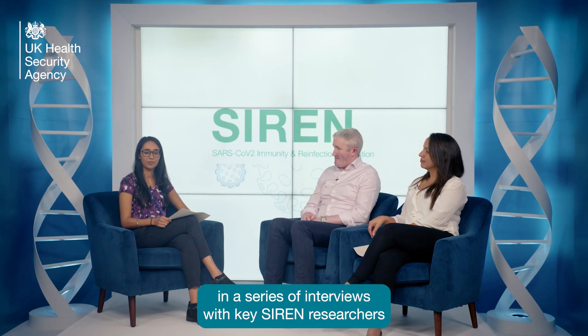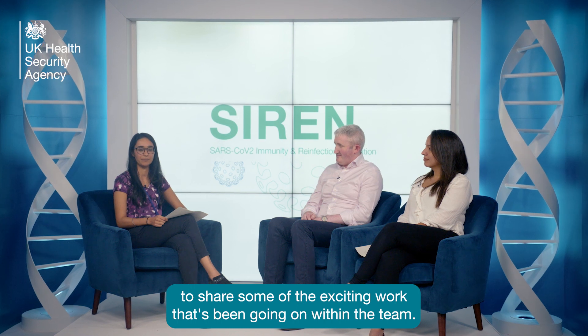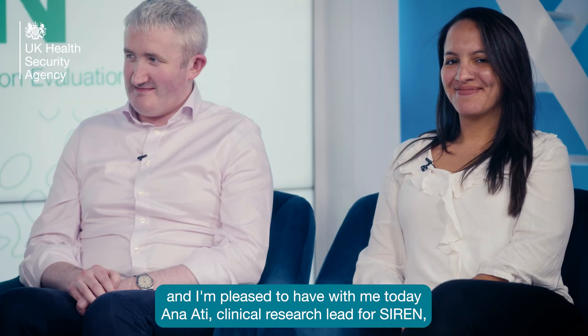Welcome to our first in a series of interviews with key SIRIN researchers to share some of the exciting work that's been going on within the team. My name is Jasleen Singh, a Clinical Fellow with SIRIN, and I'm pleased to have with me today Anna Atty, Clinical Research Lead for SIRIN.